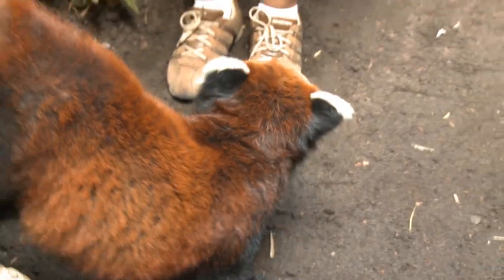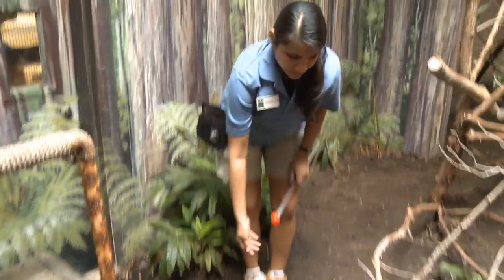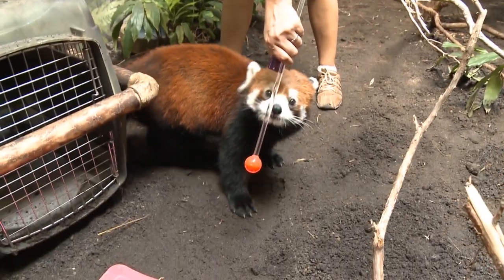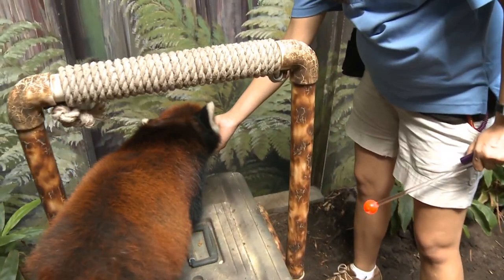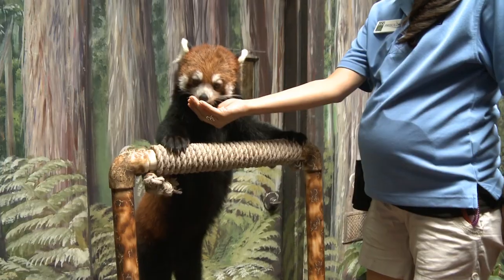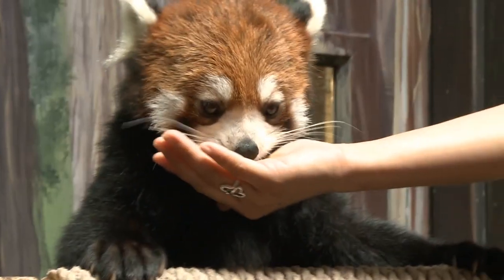Ketty knows she has to touch her nose to that, so not only does she learn to follow it and go to it, but we can incorporate that into other behaviors. That clicking sound that you hear is called a bridge, and it's a way to tie her reinforcement — which is fruit — so she's getting apples and pears and grapes as a form of reinforcement.